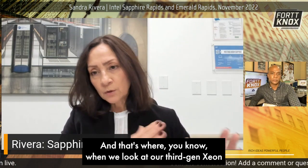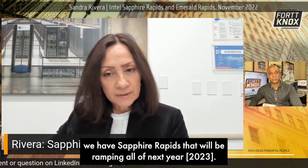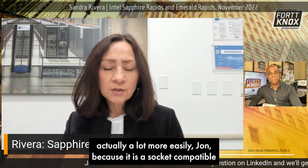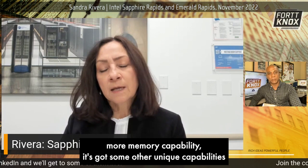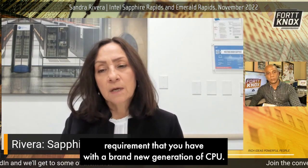When we look at our third gen Xeon Scalable Ice Lake, which has been ramping this year, we have Sapphire Rapids that we'll be ramping all of next year. We have Emerald Rapids, which we'll deliver in the second half of next year, that customers will be able to consume a lot more easily, because it is a socket-compatible refresh to the Sapphire platform. It's got more cores, more memory capability, and some other unique capabilities. It's actually a drop-in platform enhancement to Sapphire Rapids, so it's not quite the validation requirement that you'd have with a brand new generation of CPU.